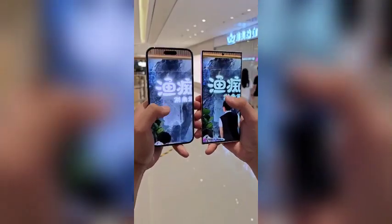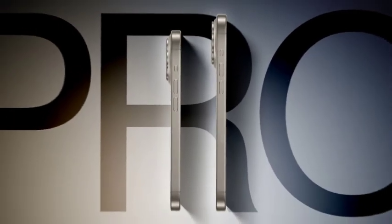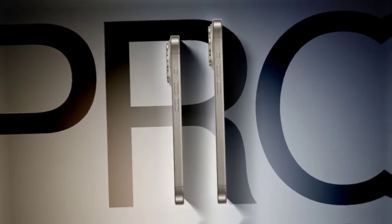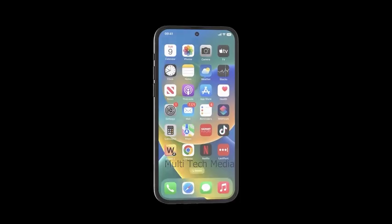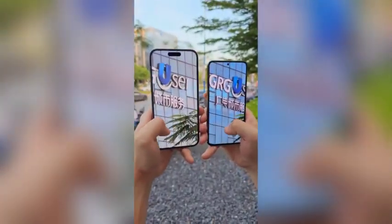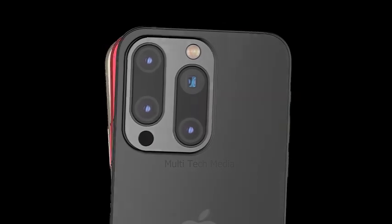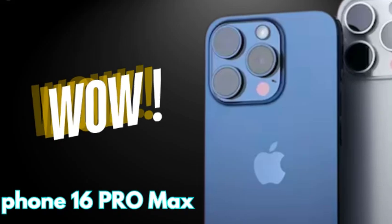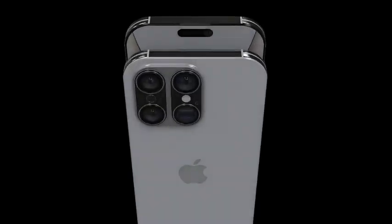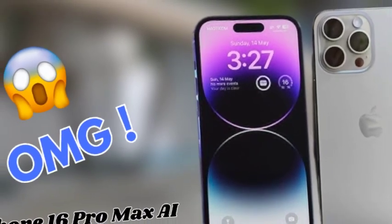The iPhone 16 Pro Max will feature advanced micro-lens technology that enhances display brightness and reduces power consumption. This cutting-edge technology ensures that content appears vivid and clear, even under challenging lighting conditions. Micro-lens technology is optimized for visual performance and energy efficiency, promising improved brightness levels and extended battery life while maintaining bright and crisp visuals — making the device more convenient and reliable. By reducing bezel size and incorporating advanced display technologies, the iPhone 16 Pro Max maximizes screen real estate.